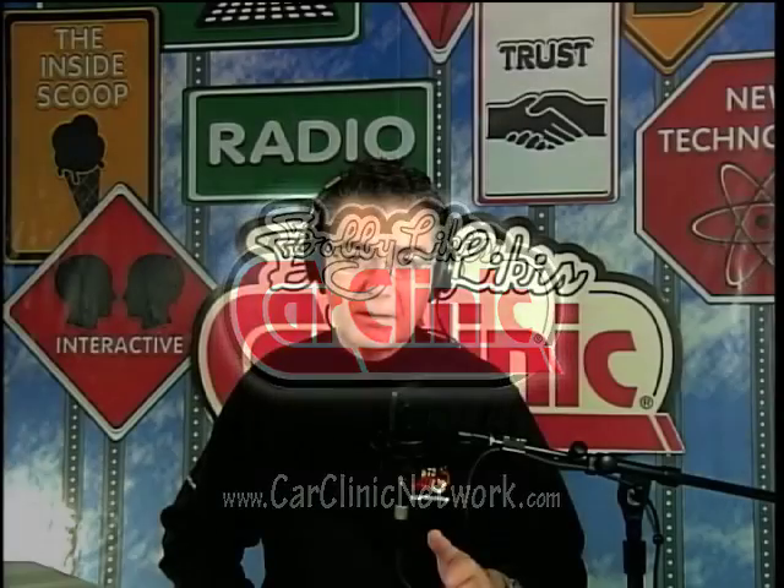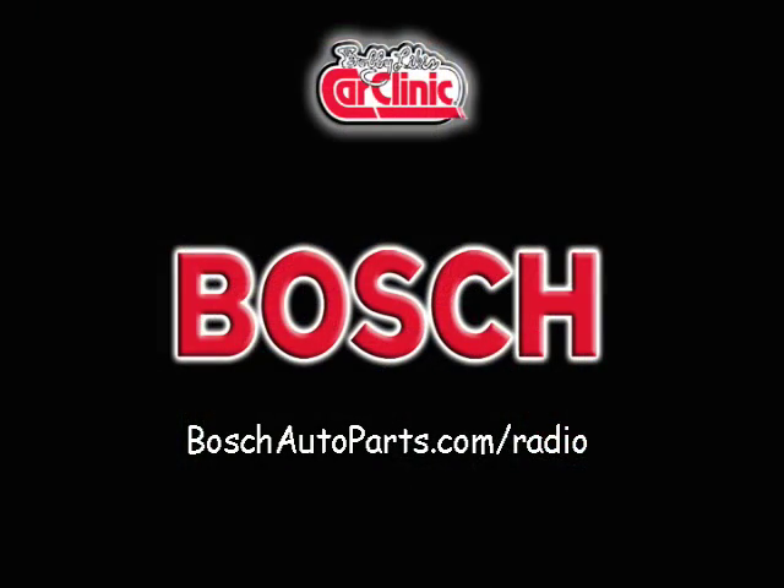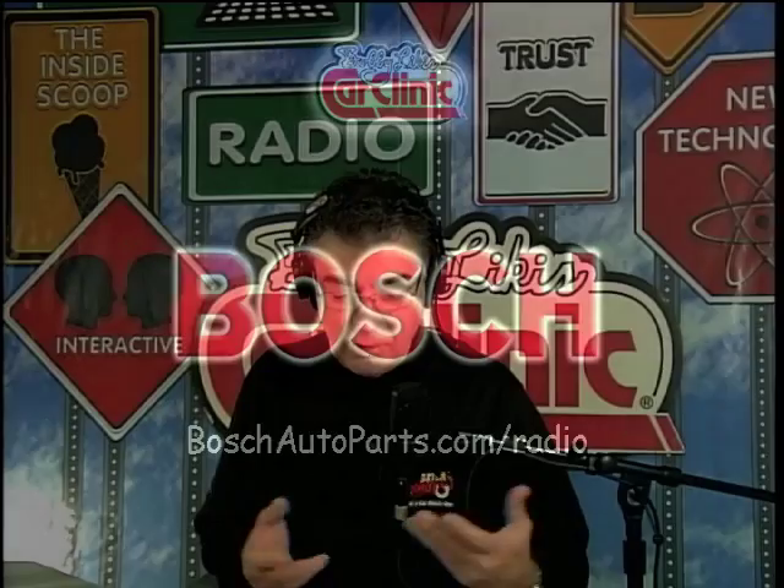I mentioned earlier oxygen sensors, and a gentleman called with his automobile and had an O2 sensor problem. Bosch, an automotive leader — we've been an authorized Bosch service sensor at Car Clinic Service since 1986. We were the first in the state of Florida and the eighth in the nation.